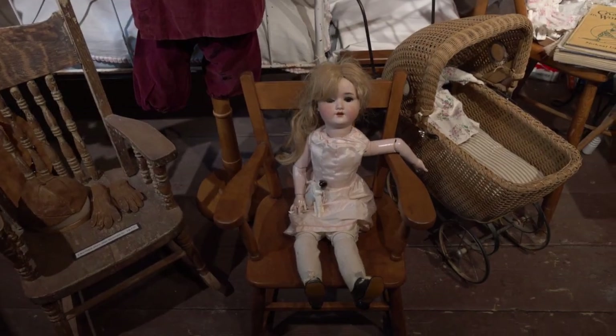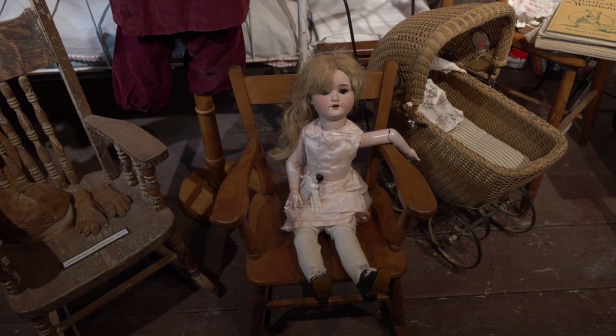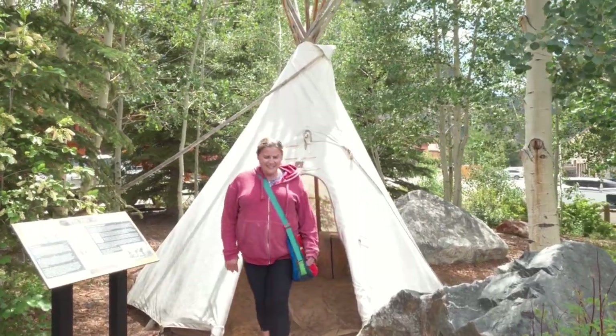Here's a little bit of nightmare fuel for you — old dolls. They're freaky. This place is really cool. It really shows you how the first pioneers in Frisco lived. The buildings are really cool — they've moved them from different locations all over the Frisco area and brought them right here on main street where you can explore them. Especially the log structures and the old memorabilia in there — pretty amazing.